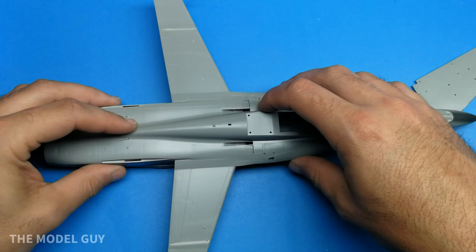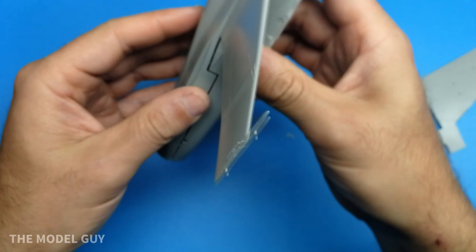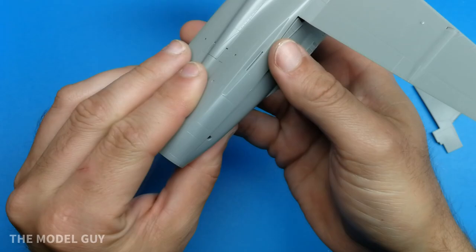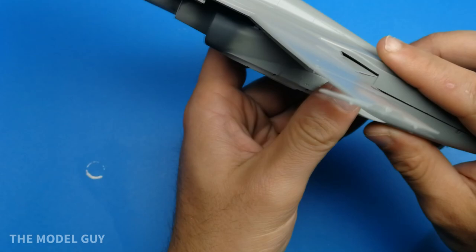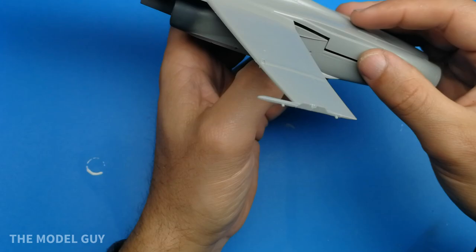Now we come to the part of the build that's really going to challenge you. The Inner Nerd and Takeoff Models have both built this kit and had beautiful Hornets in the end, but having talked to both those guys, the kit doesn't just come together. The top of the fuselage is not properly aligning with the bottom — the panel lines are going to be off by about a millimeter. When the location pins finally pop into place on the back side, the panel lines don't line up, and that creates an issue whether you start from the middle, the back, or the front.